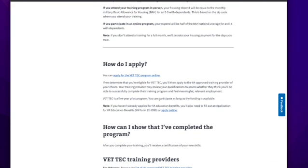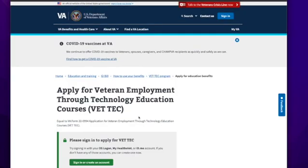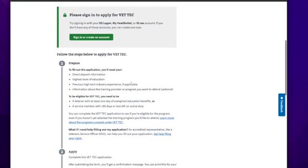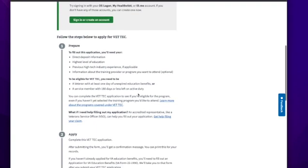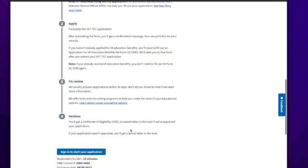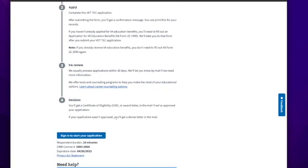If you've met all the requirements, you can apply for the Vet Tech program online. You click the link, sign in assuming you've already created a VA account, and fill out the questions. Once you apply, it takes a while for the VA to review it — it says within 30 days, but in my experience it takes about two to two and a half weeks as of fall 2021. If you're approved, you'll get a certificate of eligibility via email, and that email is what you take to the school or coding boot camp you apply to — it's your ticket to enroll.